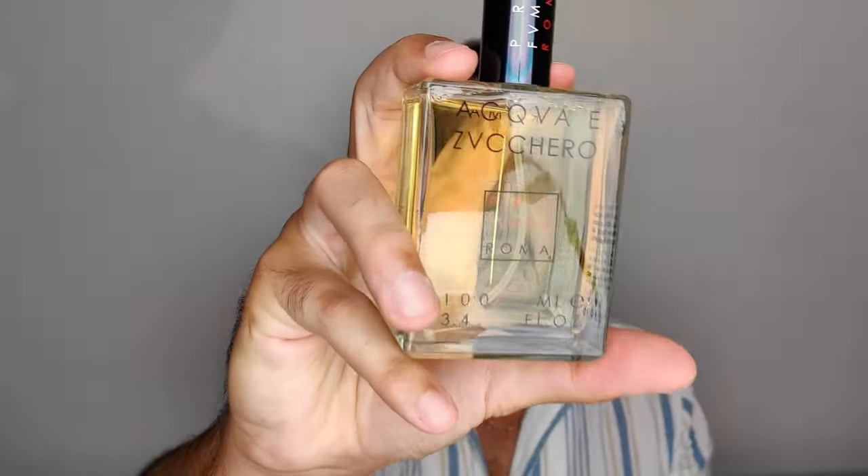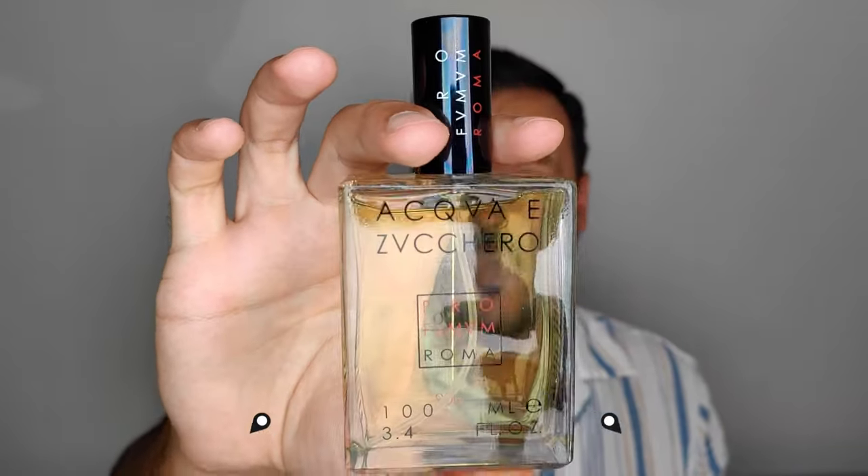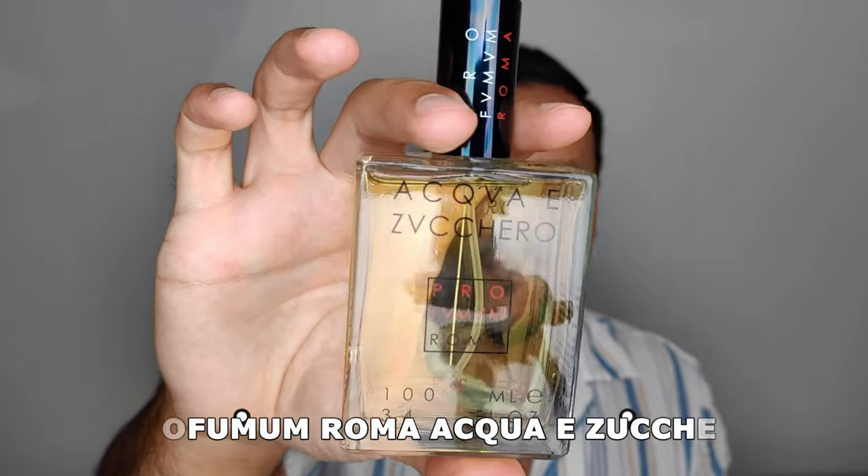The first perfume I want to talk about is from my favorite perfume brand, Profumo Roma. This one took a little bit to grow on me because I found it too sweet at first, but I got used to it and now I have a full bottle of Aqua Zucchero, released in 2002 — already over two decades old.